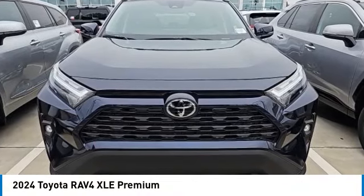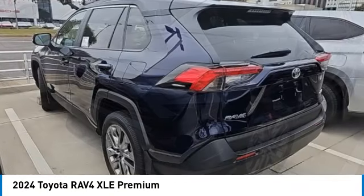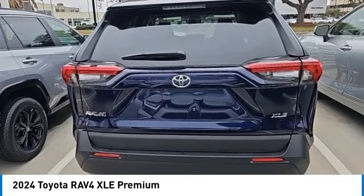Looking for the right vehicle? Check out the 2024 RAV4. The RAV4 is one of the most fuel-efficient SUVs in its class. Versatile and efficient,